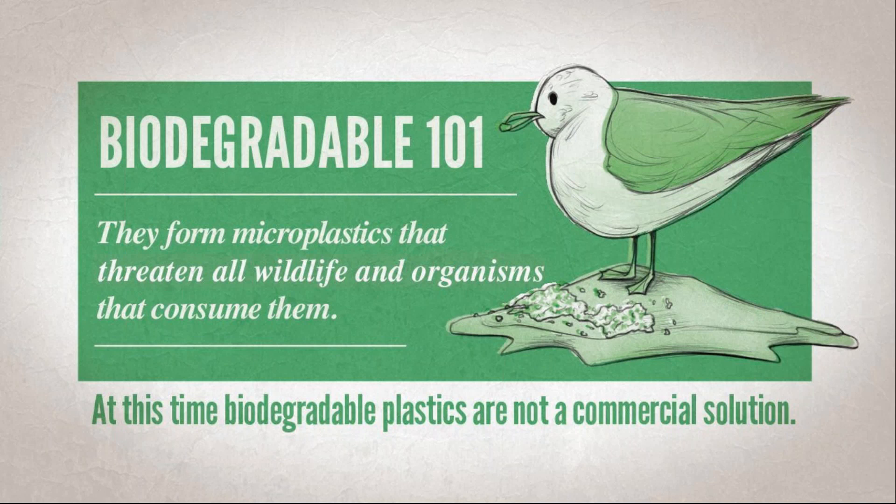So if someone says, 'I have this cost-effective biodegradable plastic,' you can say, 'I know that you're greenwashing me.'